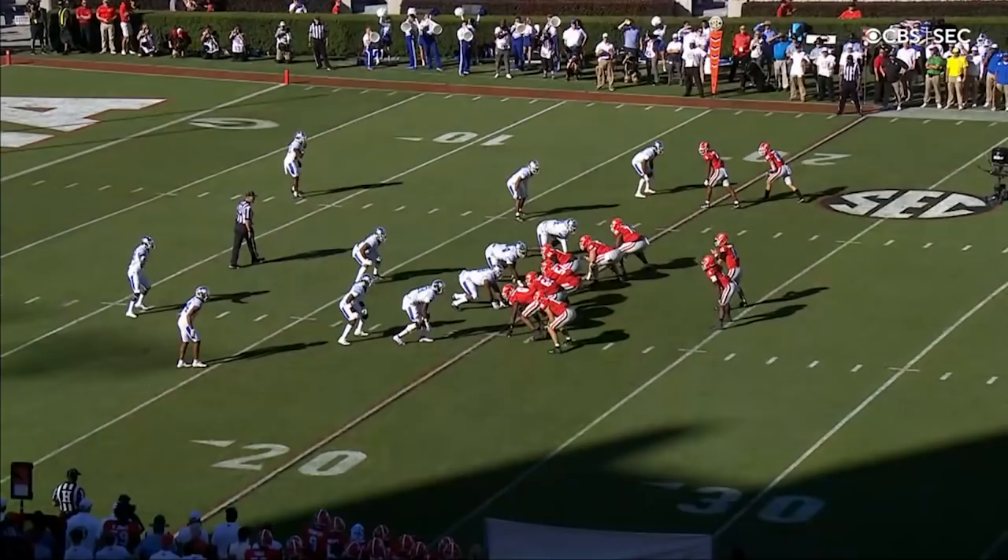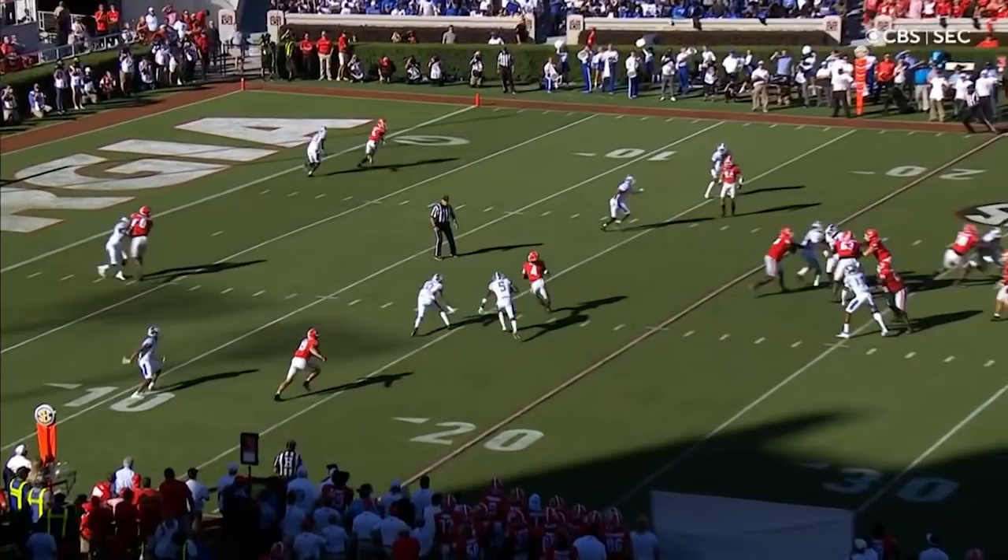There's three receivers. Start the play, running back in the backfield, it's going to go angle route. Two Kentucky players overrun the play. Perfect throw, perfect call.